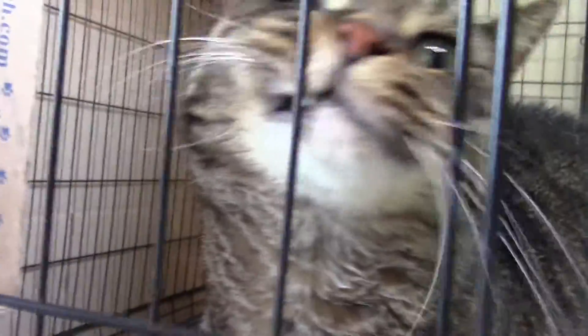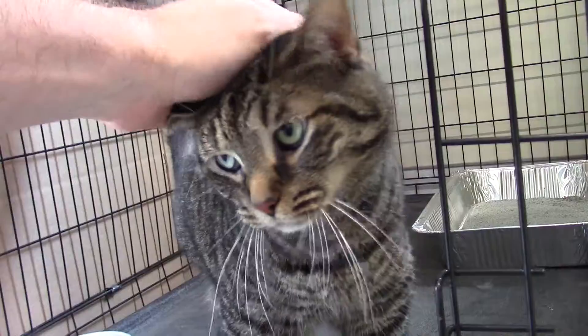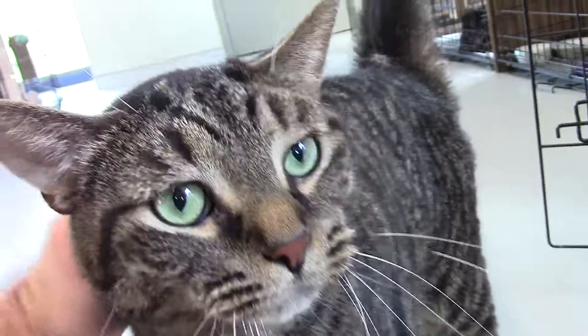First up today we've got this friendly guy. This is Buddy. Buddy is about four years old and he's a male tiger stripe cat. This guy is super friendly. He's very easygoing and has just got a great personality — me and him hit it off right away. So come on up and meet Buddy.